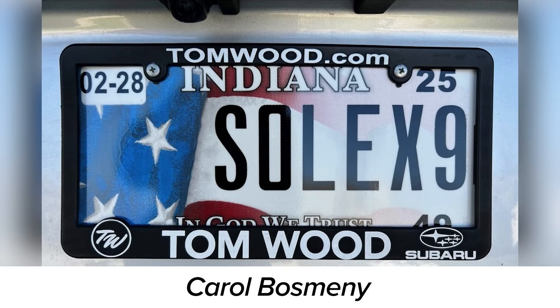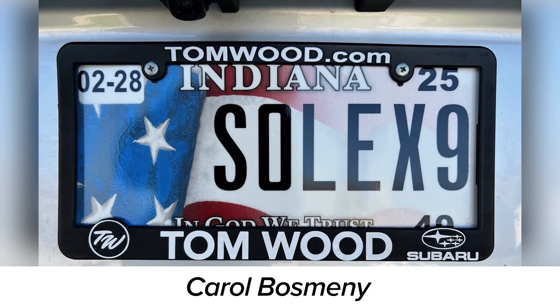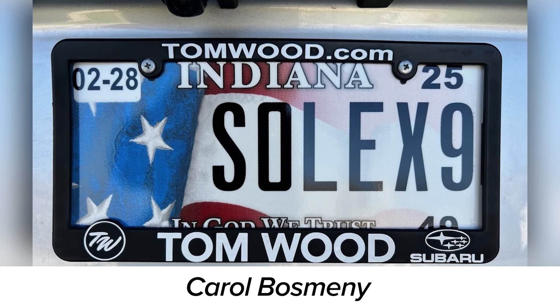We have a license plate this week — we had five last week, one this week. This is Carol Bosmini from Indiana, and she did Solex 9. Customer support told me Carol said she went for Solex and Solex 1 and Solex 2 and they were all taken, so she went for Solex 9. Way to be creative — she's getting ahead of the pack! Carol, we'll send you a Solex Silver coin and you are now part of the Legacy Group. Congratulations.